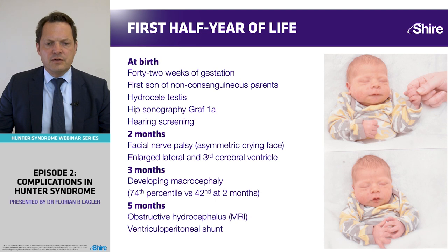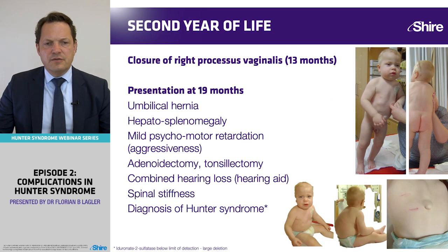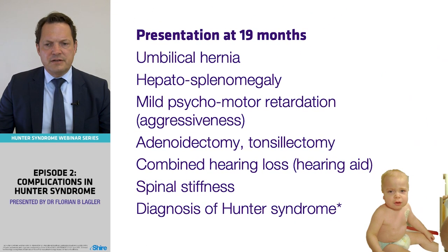He received a ventricular peritoneal shunt. In the second year of life, his processus vaginalis was closed operatively, and at 19 months he presented with an umbilical hernia and hepatosplenomegaly. He had mild psychomotor retardation and aggressiveness, and ENT symptoms requiring adenoidectomy and tonsillectomy. He had combined hearing loss needing hearing aids, and presented with spinal stiffness. He was finally diagnosed at 19 months with Hunter's Syndrome.